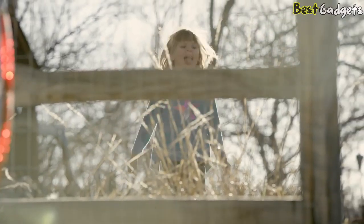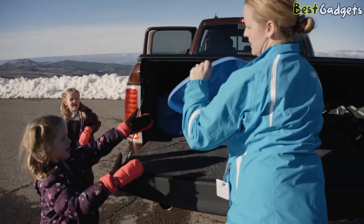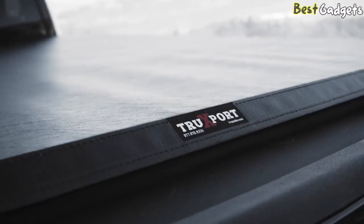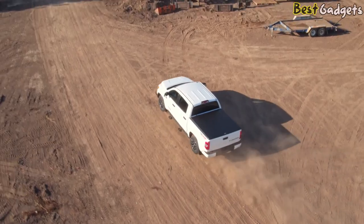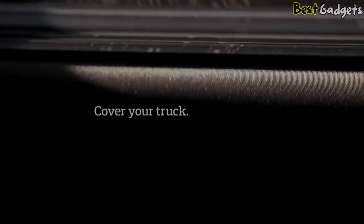It's also backed by a solid 5-year warranty to offer peace of mind to the owner. In addition, the TruSito TruExport offers the best-in-function, providing bed protection and improved gas mileage by up to 10% by way of its well-conceived aerodynamic design.